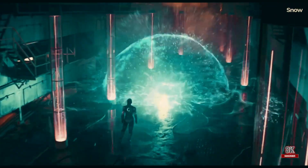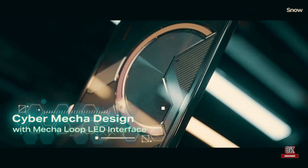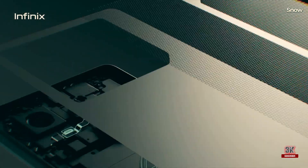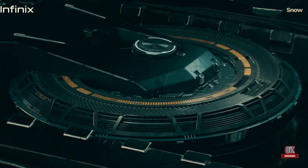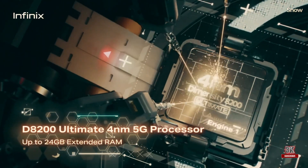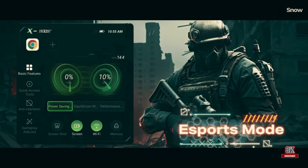Infinix has taken a leap forward with its second GT iteration, the GT20 Pro. This device is not just a smartphone — it's a gaming companion that boasts a multi-color light setup on the back, designed to captivate the hardcore gamer. It's powered by an upgraded MediaTek chipset and a dedicated chip for enhanced gaming.